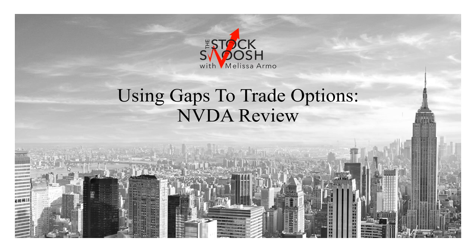Hello there everyone and welcome. This is Melissa Armo with the Stock Swoosh and I'm reviewing NVIDIA. This is how you can use gaps to trade options.